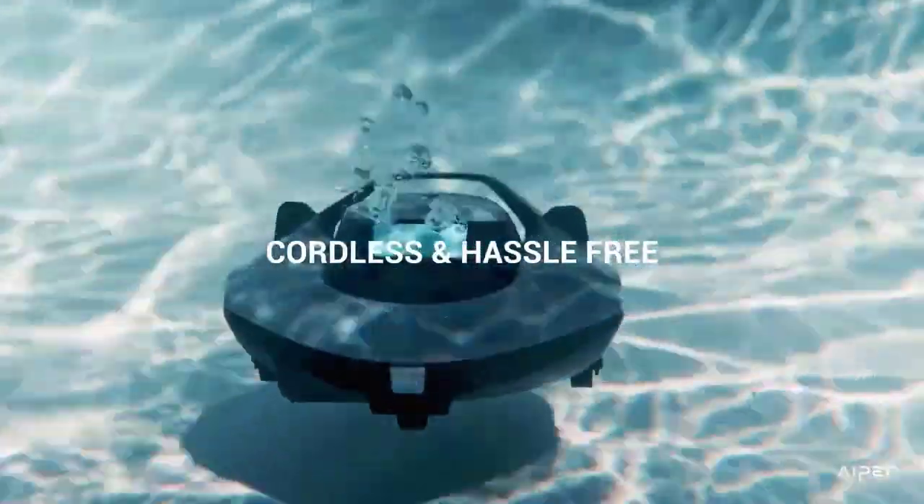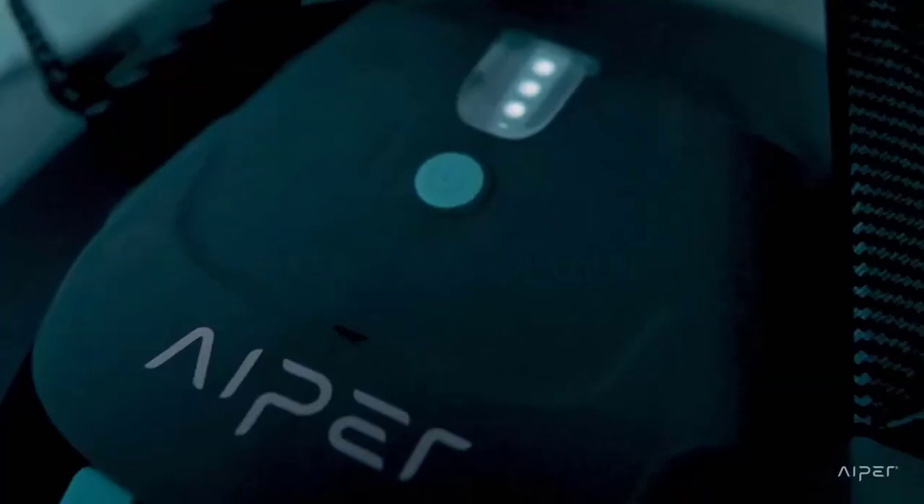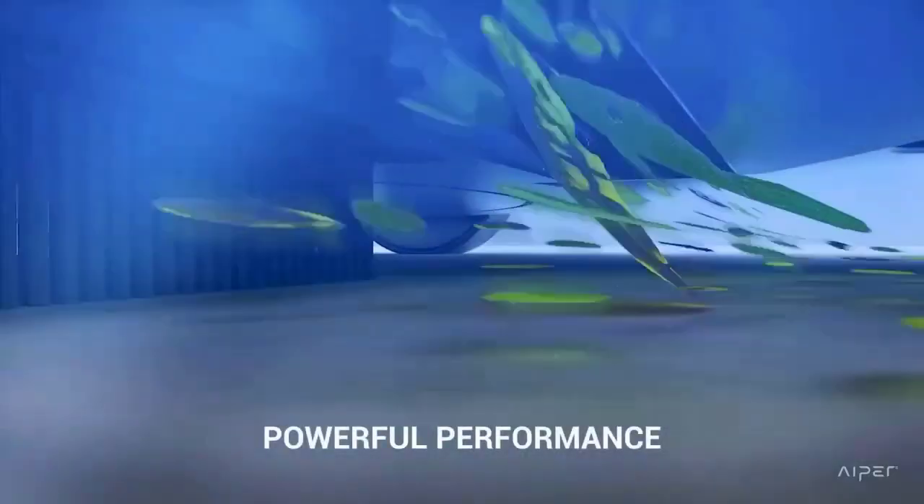A dirty pool can be a breeding ground for bacteria, algae, and other harmful microorganisms, which can cause a range of health problems. To maintain a clean and healthy pool, regular cleaning is necessary.